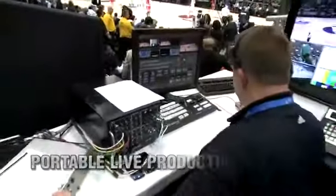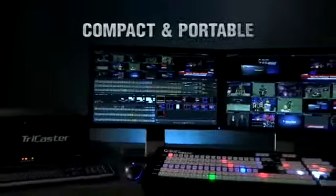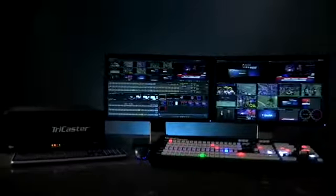TriCaster is a multi-format, multi-definition, portable live production system that lets you switch camera sources, mix audio, add graphics and special effects. It even has a built-in virtual set system, giving you the look of a large production facility in a very small production space. The compact size of TriCaster makes it perfect for location or studio production.